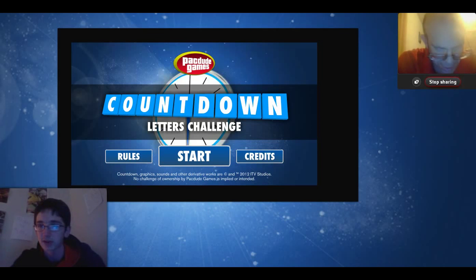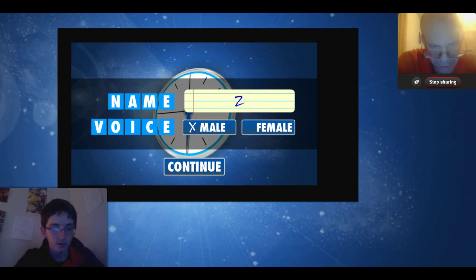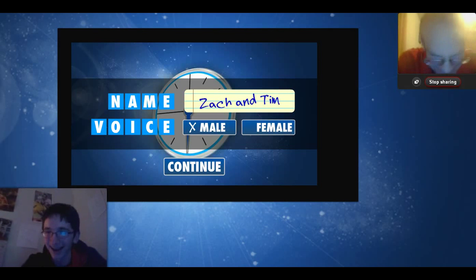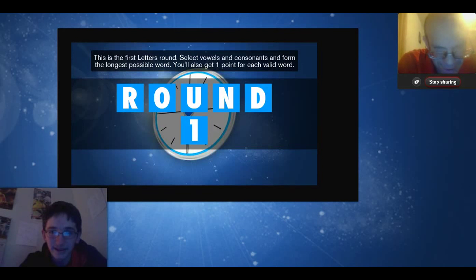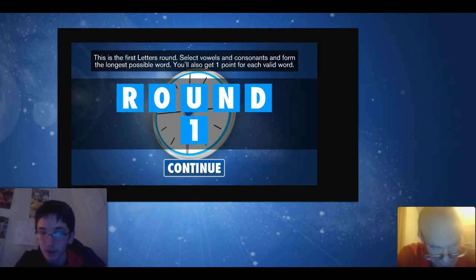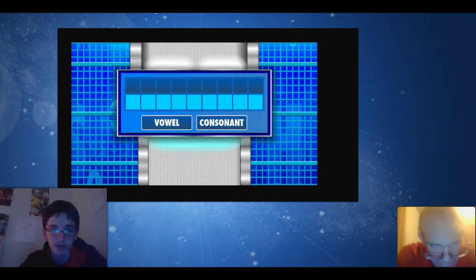I am going to let Tim have a go at it. We are going to kind of do a tag team type thing, so let's jump right into it and have some fun. You can do a male or female voice — we are going to do male. I'm actually going to move Tim's camera down to the bottom right. Now he's on the bottom right. It's time for the first letters round. Me and Tim actually just played a practice game before this episode, so I already explained to him how this works. We get to select vowels and consonants and try to form the longest possible word.